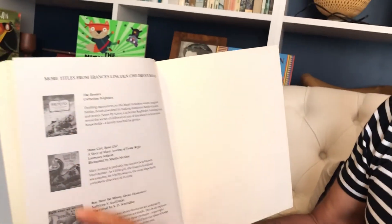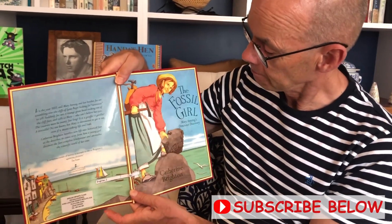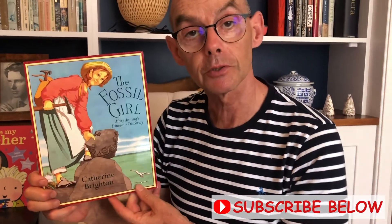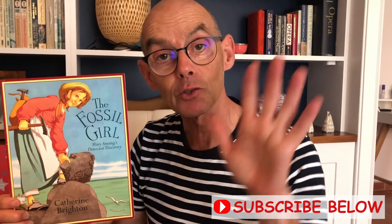Here are some other books we might read another time. That's the back cover, showing some of Lyme Regis, and that's the back and front cover. And there's Mary, the fossil girl. Well, a super story. I hope you enjoyed it as much as I did. See you soon. Bye bye.